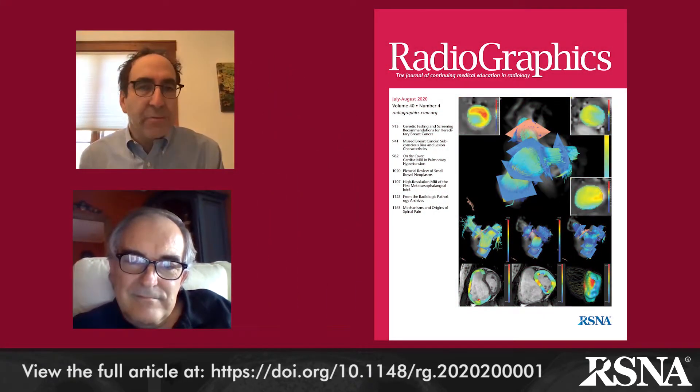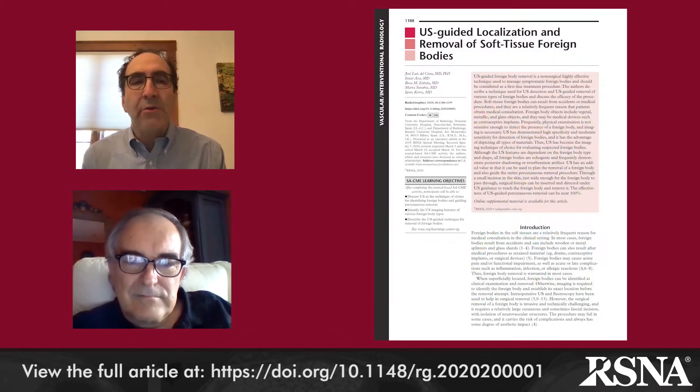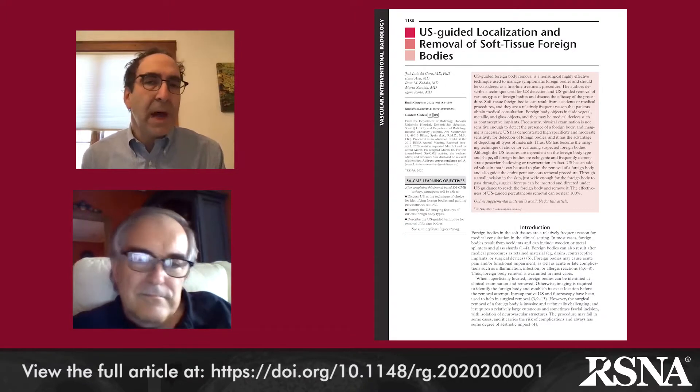Hi, this is Jeff Klein, editor of Radiographics, and today I am pleased to have with us Dr. Jose Luis Del Cura from the Department of Radiology at Donostia University Hospital in Donostia, San Sebastian, Spain, who is the first author of one of our featured papers in the current July 2020 issue of Radiographics. His paper is entitled Ultrasound-Guided Localization and Removal of Soft-Tissue Foreign Bodies: How We Do It. Dr. Del Cura, welcome to our July 2020 author podcast.